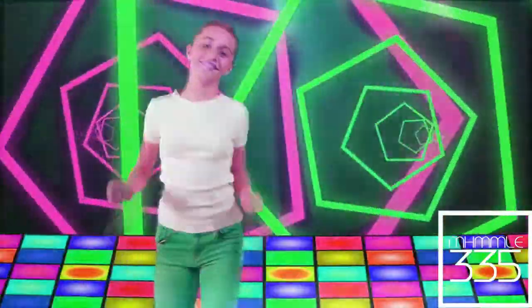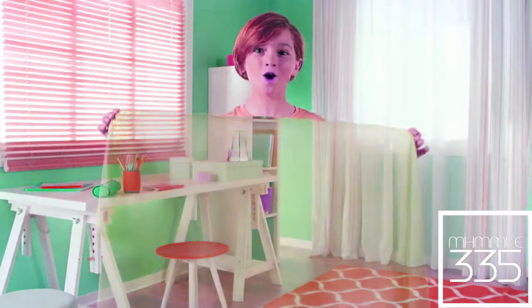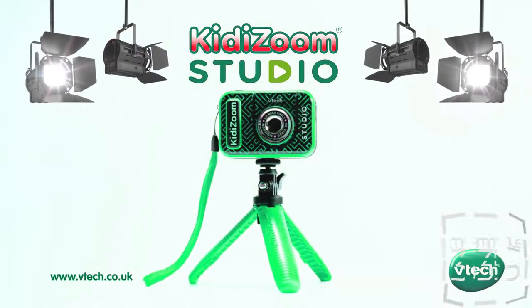There are so many ways to use the camera, accessories and cool effects. You can even make yourself invisible. Direct your own videos with Kidizoom Studio from VTech.